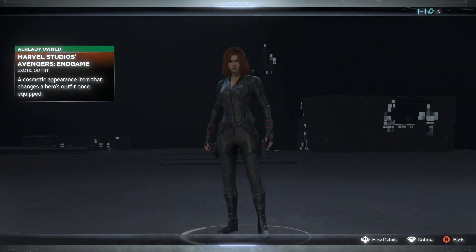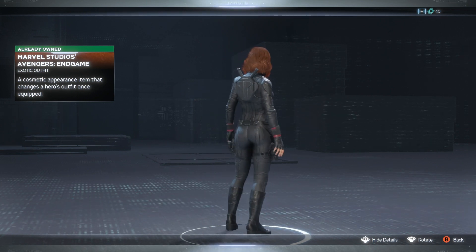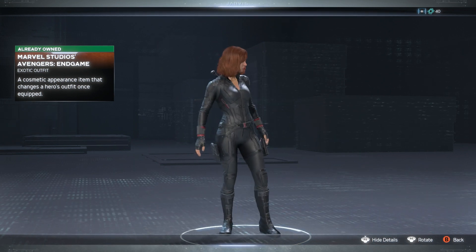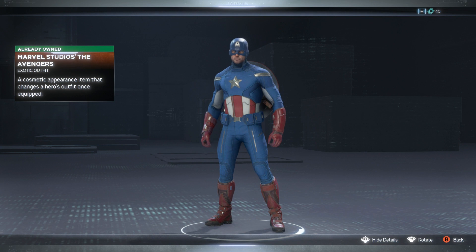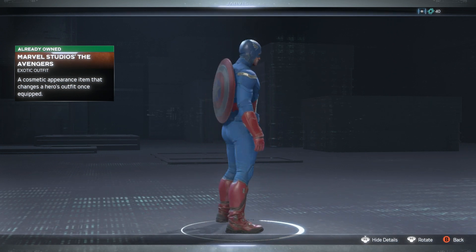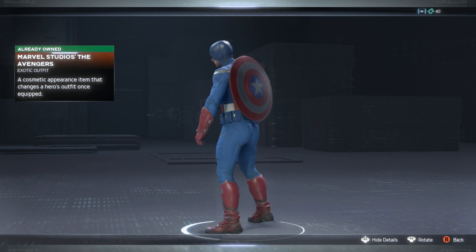Let's go through each of these real quick and look at the gamma ones. First off we have the Marvel Studios Avengers: Endgame skin for Black Widow — we've seen this quite a few times again. We also have the newer skin for Captain America, his Marvel Studios Avengers skin, the first Avengers one. Looking cool.